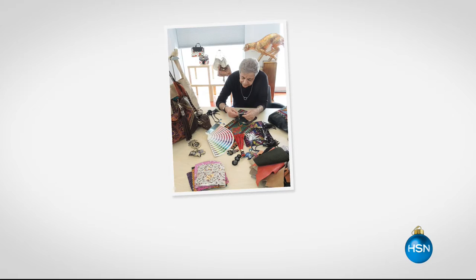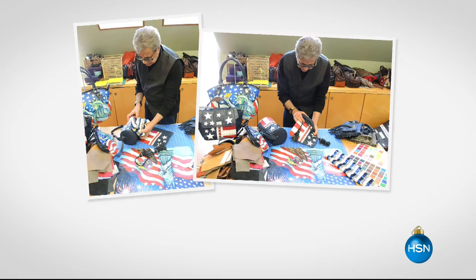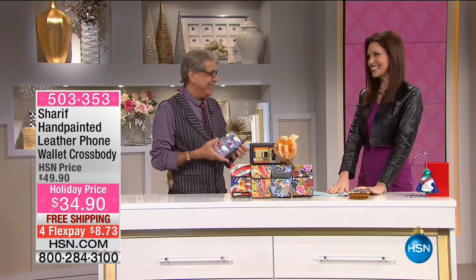There he is, hands-on crafting bags, designing bags. It is truly his passion to make all of us look and feel our very best because our handbags are with us all day long — through outfit after outfit, season after season. And Sharif is right there with us, making us look and feel our very best. In fact, he's here right now.